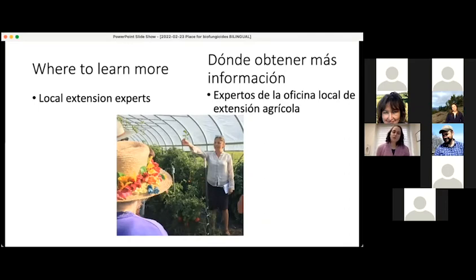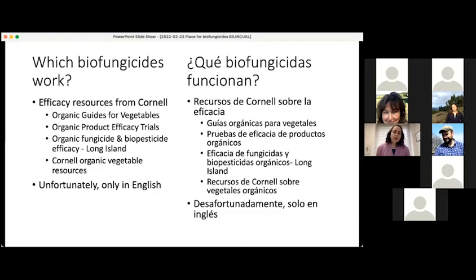It's also important to know where you can learn more information. Your local extension experts are great people to go to. There are some online resources from Cornell related to choosing biofungicides for vegetable production and whether those biofungicides work. Unfortunately, right now all of these resources are in English — that's something where we could make improvements. I sent links to these resources to Crystal and Ethan, and my understanding is that they can distribute those links to you.